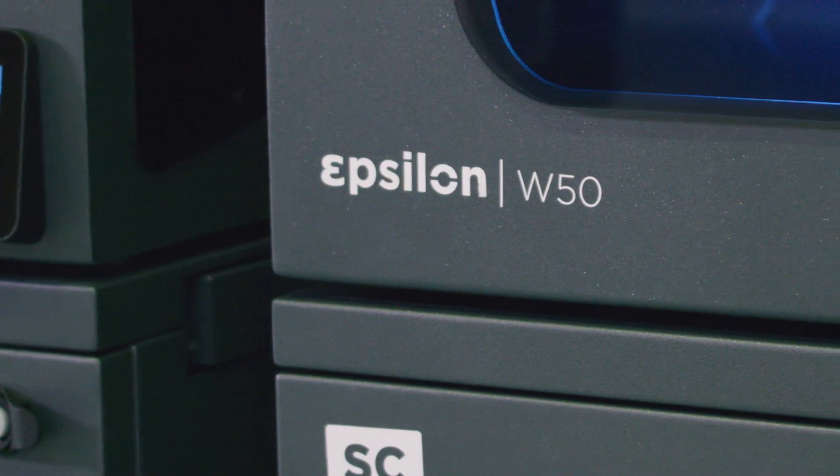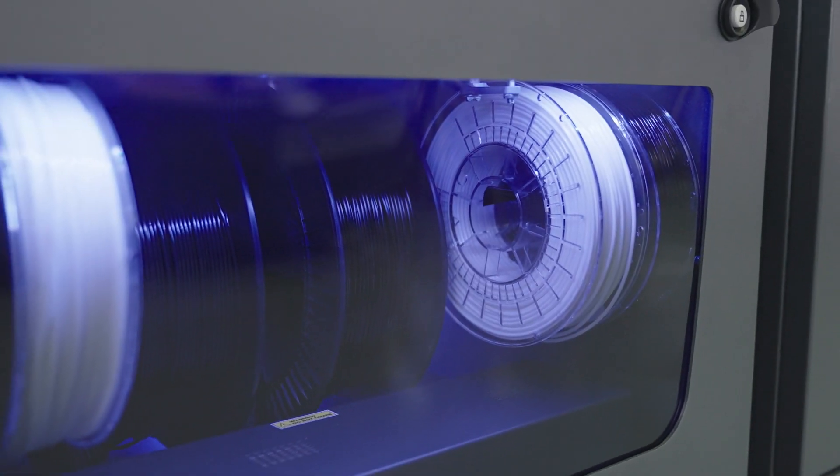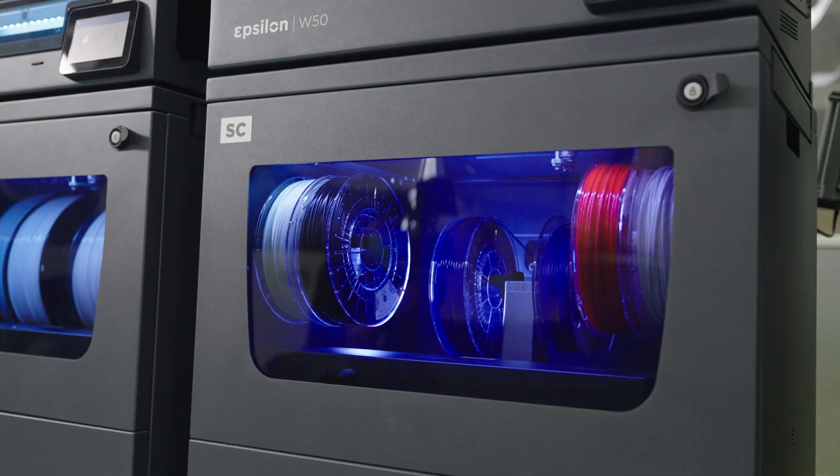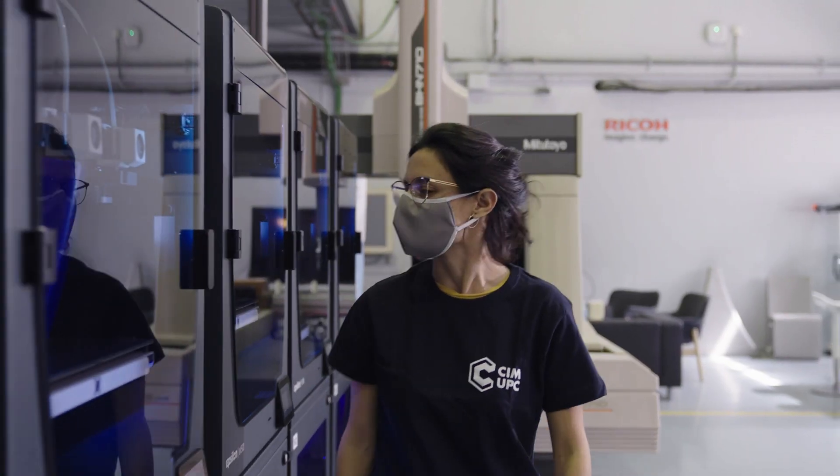At CIM UPC we have been working with different production technologies for the last 25 years. From our experience with our Epsilon printers and smart cabinets, we truly believe that FFF has finally achieved a level of maturity high enough to match customers' expectations.